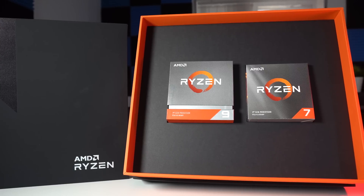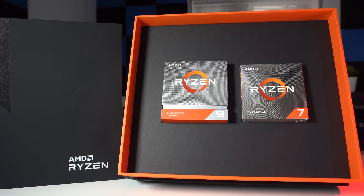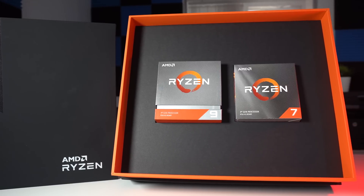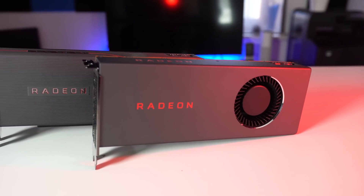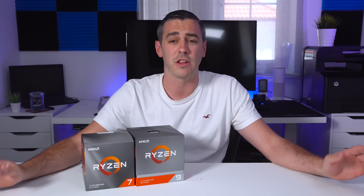Today sees the launch of the new third generation Ryzen processors. Along with that, we have the X570 chipset and also the GPUs — the 5700 and the 5700 XT. We do have video content and written content for all of that as well, so definitely go and check that out.